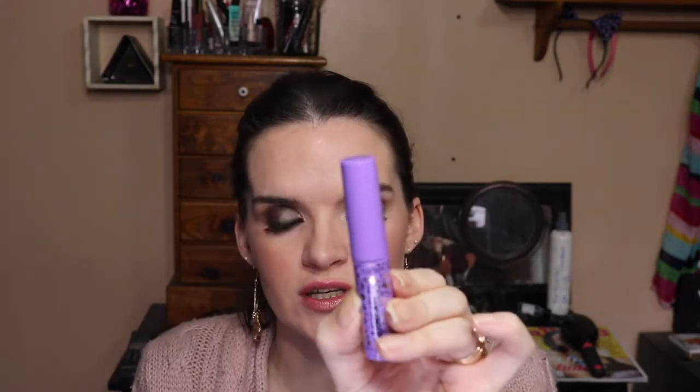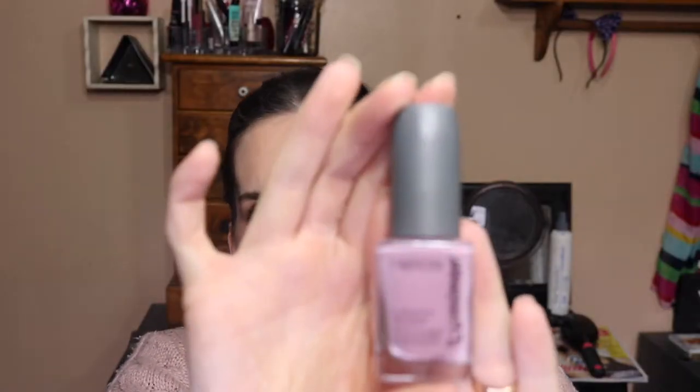My bag is kind of fat this month, which is exciting! The first product is a Tarte Man Eater mascara — Tarte is definitely cruelty-free and a lot of their products are vegan, so that's great. Next is a nail polish that says paraben-free, phthalate-free, cruelty-free, and vegan. It's a nice purple color — another brand to add to my list of cruelty-free nail polishes.